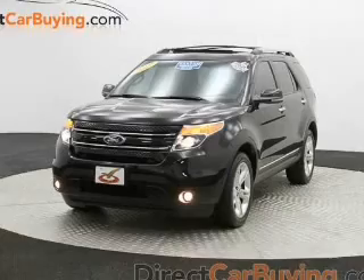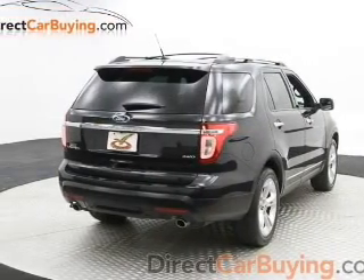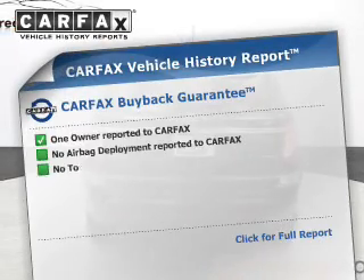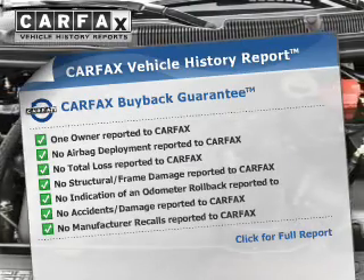Treat yourself to the splendor of a premium sound system. Brake safely with the anti-lock braking system. Memory settings are just one of the extras. This vehicle comes with a Carfax report, which reduces your buying risk by providing the vehicle's history before you purchase.